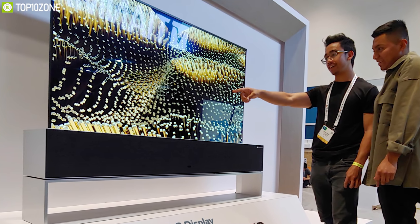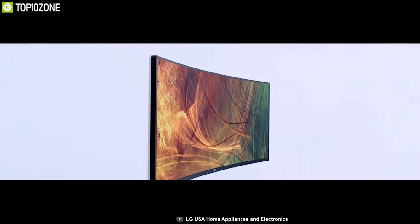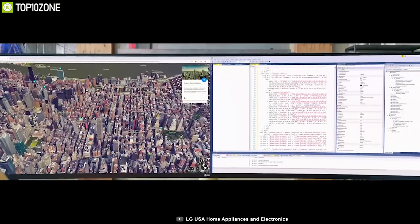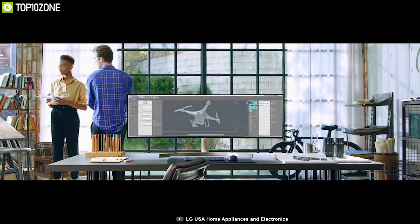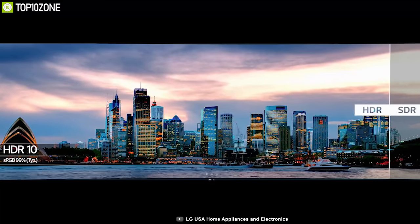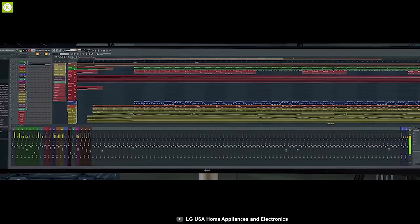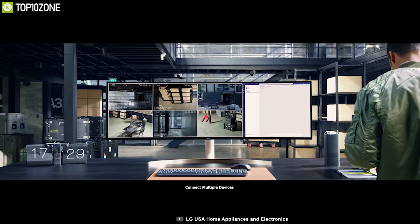Meet the LG 49WL95CW, a 49-inch monitor built specifically to increase productivity. This ultra-wide monitor features a 5K display with a 32 by 9 aspect ratio for the best viewing experience at home or office. You can use the monitor's split-screen feature for better multitasking. It supports HDR10 for dramatic colors, and comes with an ambient light sensor that makes the screen brighter in bright areas and darker in dark areas so you can continuously work without interruption. It also provides better connectivity options for multiple devices.